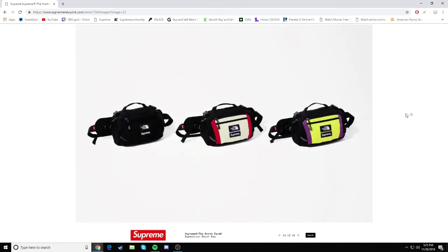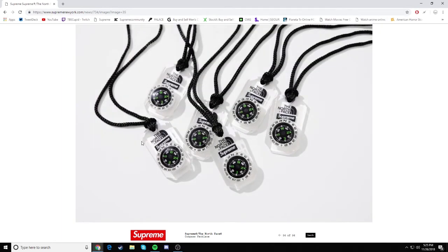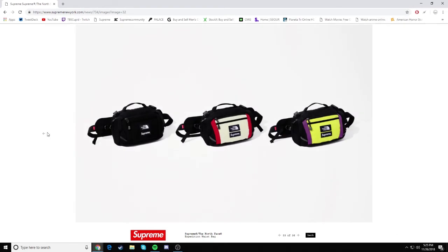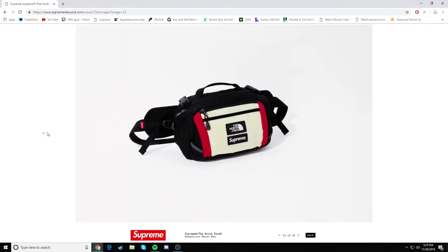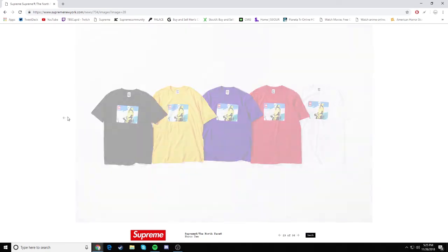That's fucking sick, man. I can't wait to hopefully grab this. Let me know what you guys think about this collab. I think this is probably the best North Face collab we've had since fall/winter 17, and that says a lot because we need more North Face collabs.